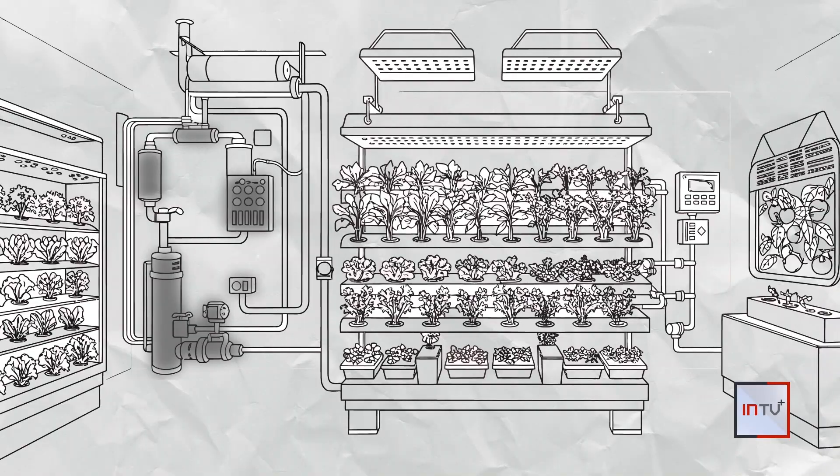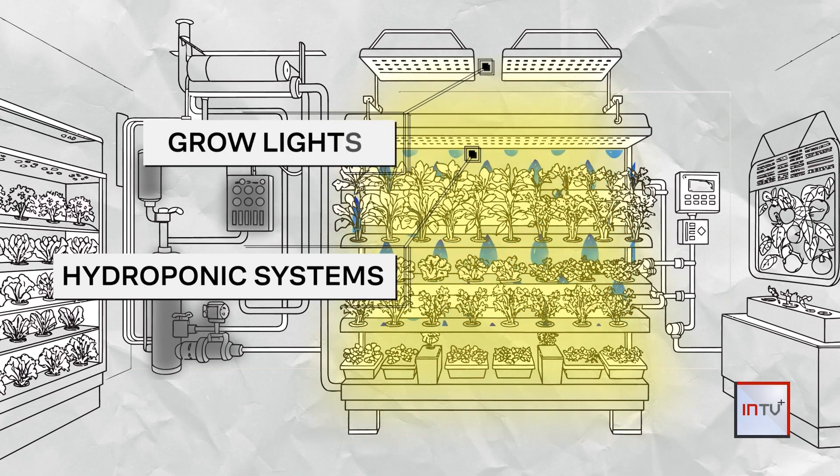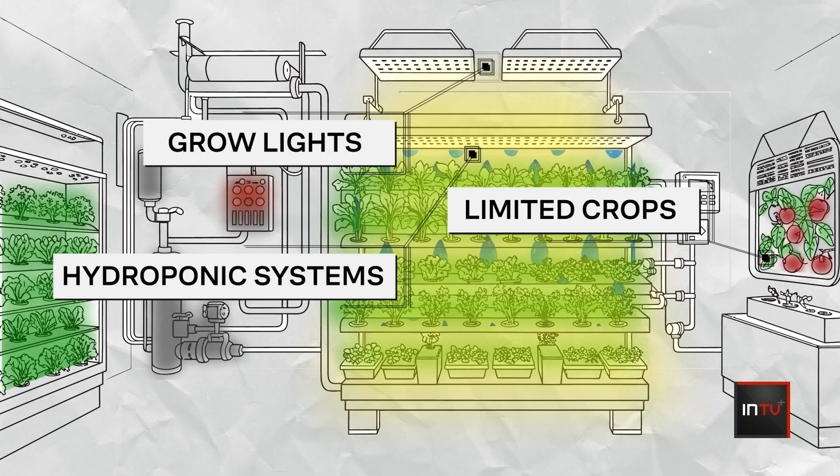Getting a vertical farm up and running can be expensive. It requires specialized equipment, including hydroponic systems and grow lights. And because of the grow lights, it can be an energy-intensive process. Also, vertical farmers typically can only grow a limited number of crops like leafy greens, herbs, and fruiting vegetables like tomatoes.